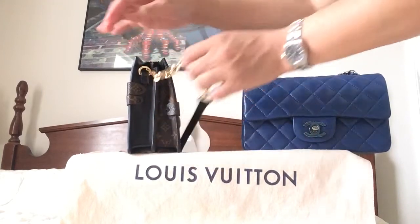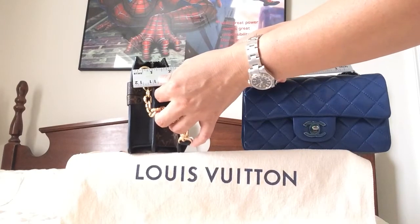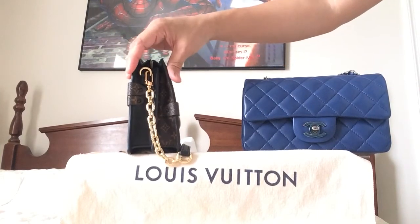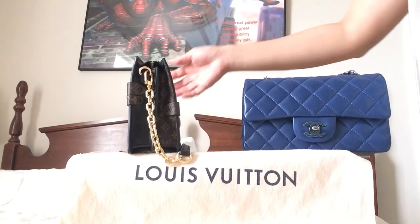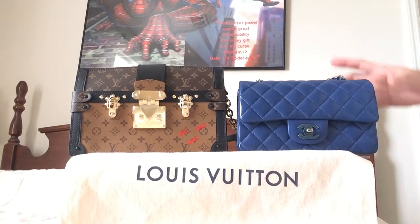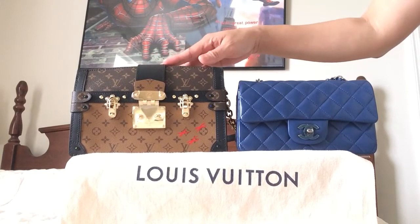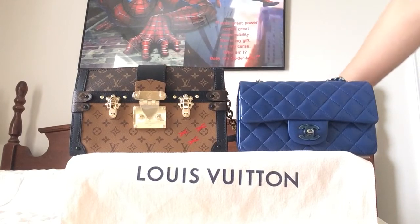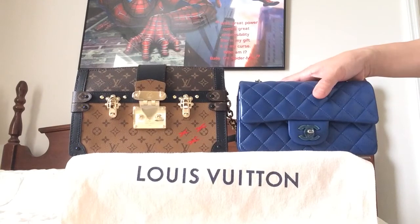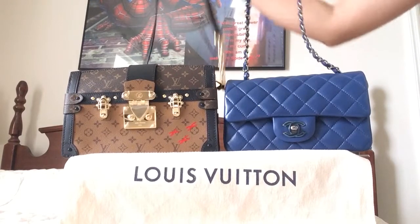The trunk clutch is tapered at the top, so the top gives you only 2 inches of width, which means the tapered top gives you less space for storage. Overall, the trunk clutch is bigger by 1.5 inches in length and about 1 inch in height, while the depth is the same.